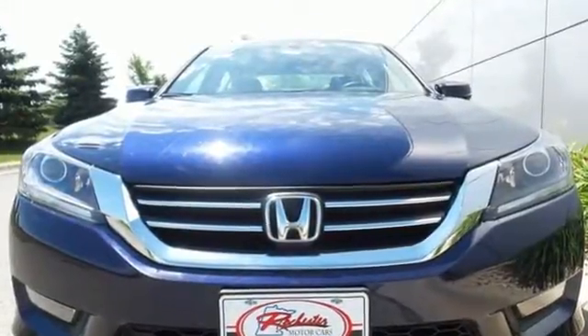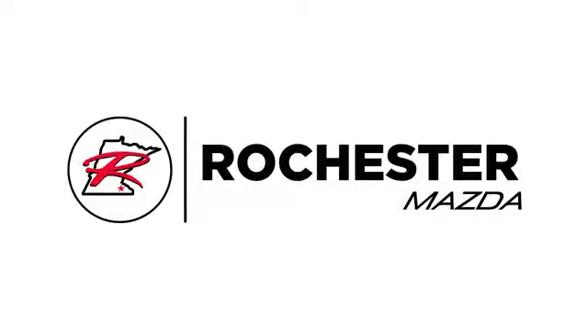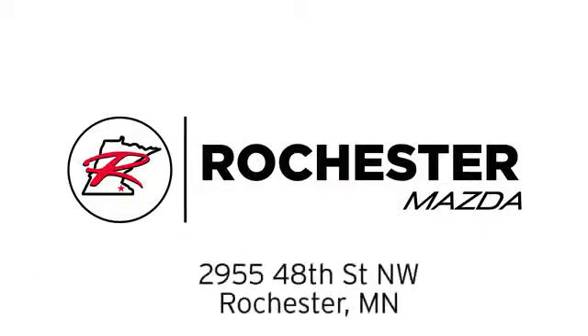Come see why today. Experience the difference at Rochester Mazda where you get our best price. Bottom line, we are conveniently located at 2955 48th Street NW in Rochester, Minnesota.